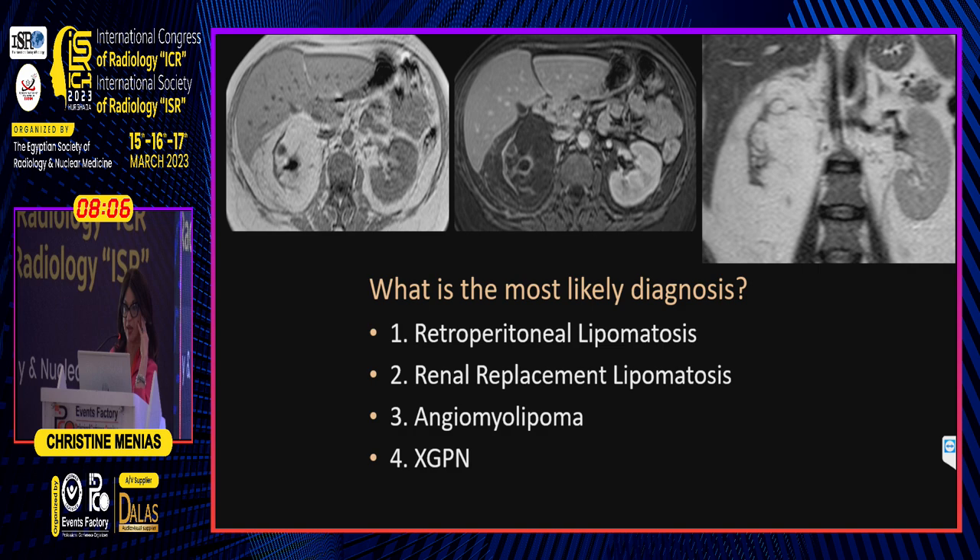Is this retroperitoneal lipomatosis? Is this renal replacement lipomatosis? Is this angiomyolipoma, or is this XGPN? The answer is renal replacement lipomatosis.